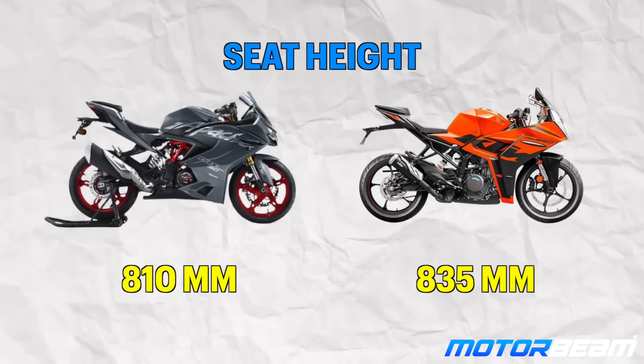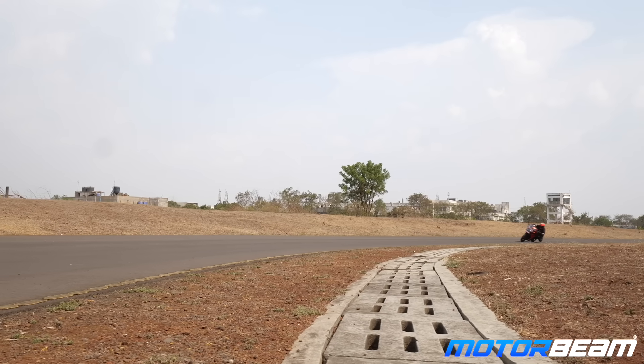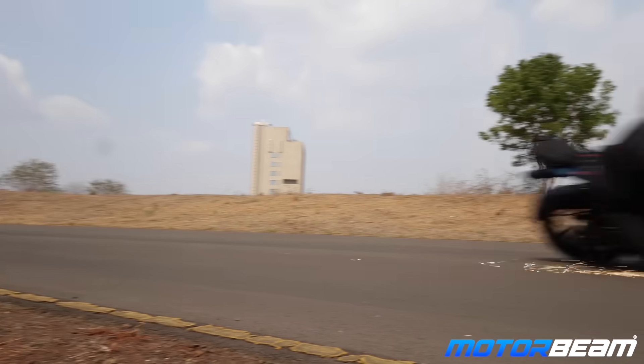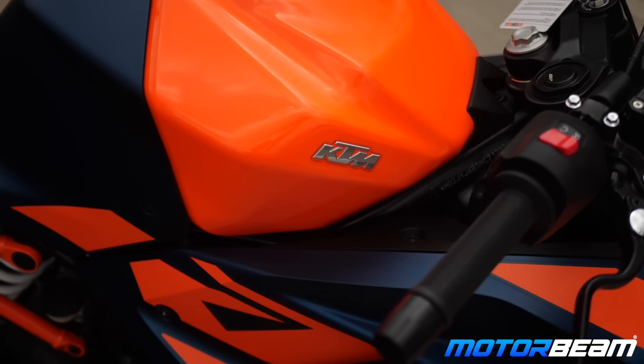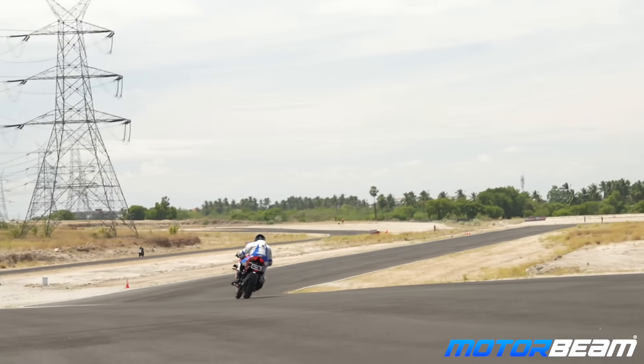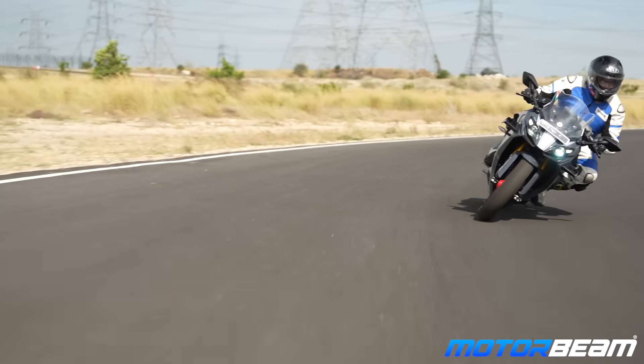The seat height difference is also worth noting: the RR310 sits at 810 mm while the RC390 is taller at 835 mm — a more aggressive motorcycle. If track days are your priority, if you want knee-downs everywhere and corner carving, get the KTM — it's much more suited on the track. The RR310 gives decent confidence, but it can feel a little front-heavy, and the weight distribution means you may have to battle it a bit, especially without the Dynamic Pro kit's adjustability functions.